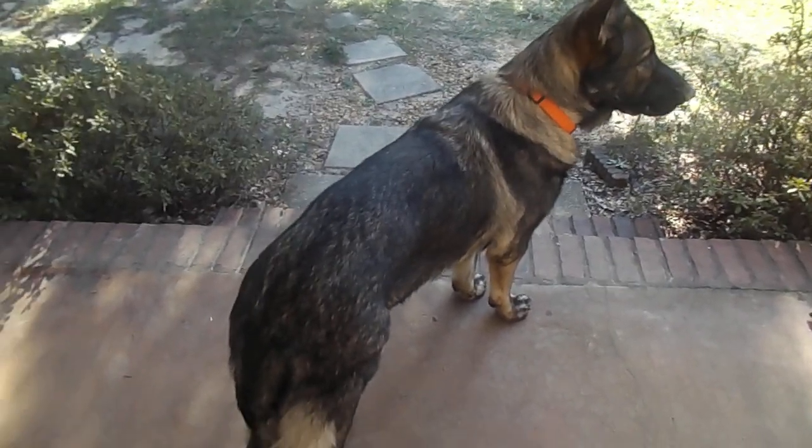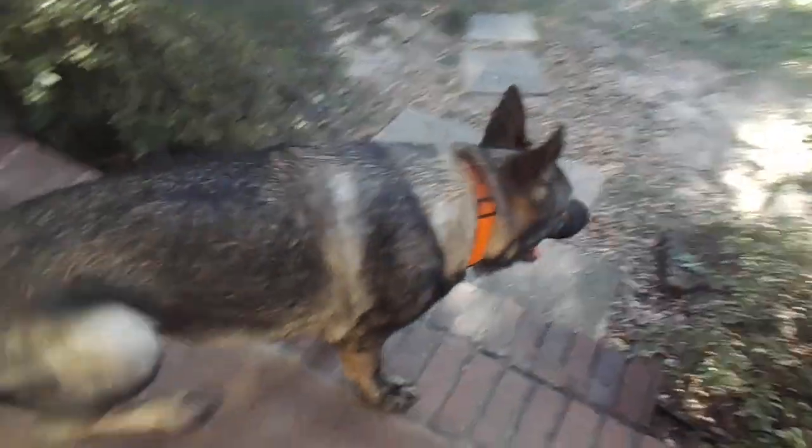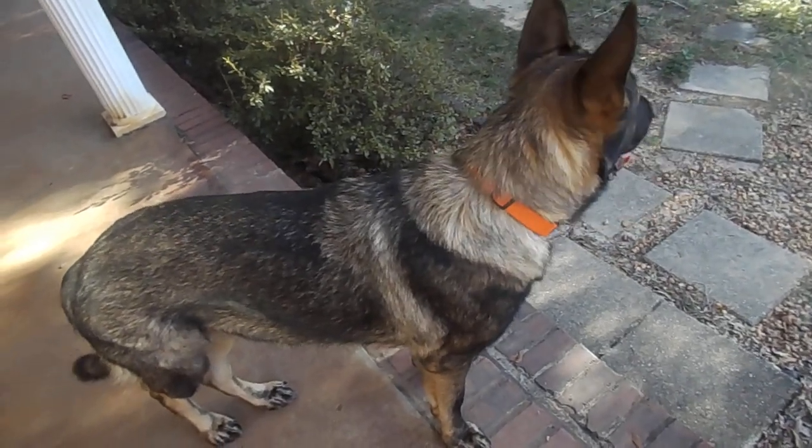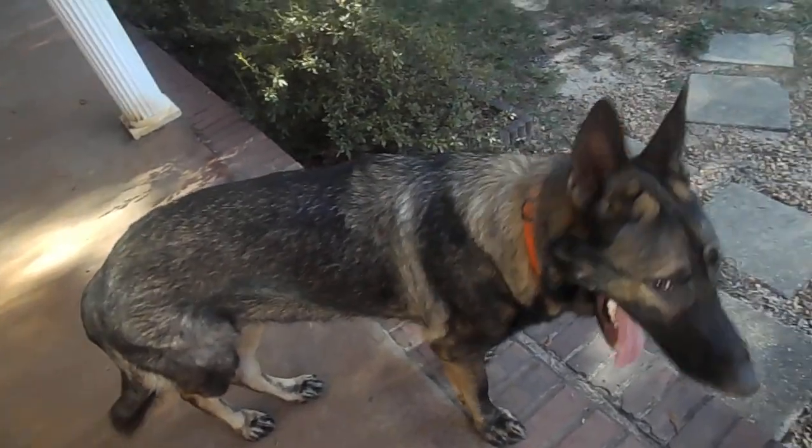Hi, this is Janie from Cerberus German Shepherds, and today I want to talk about hip dysplasia. This is Riley. Riley is about 1.7 — about a year and three quarters old — and has horrible, horrible hip dysplasia.